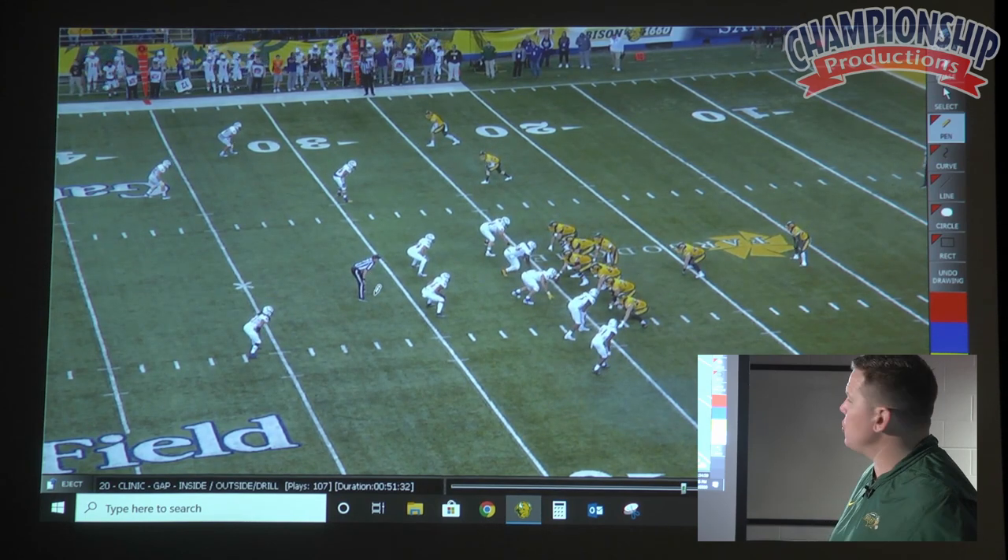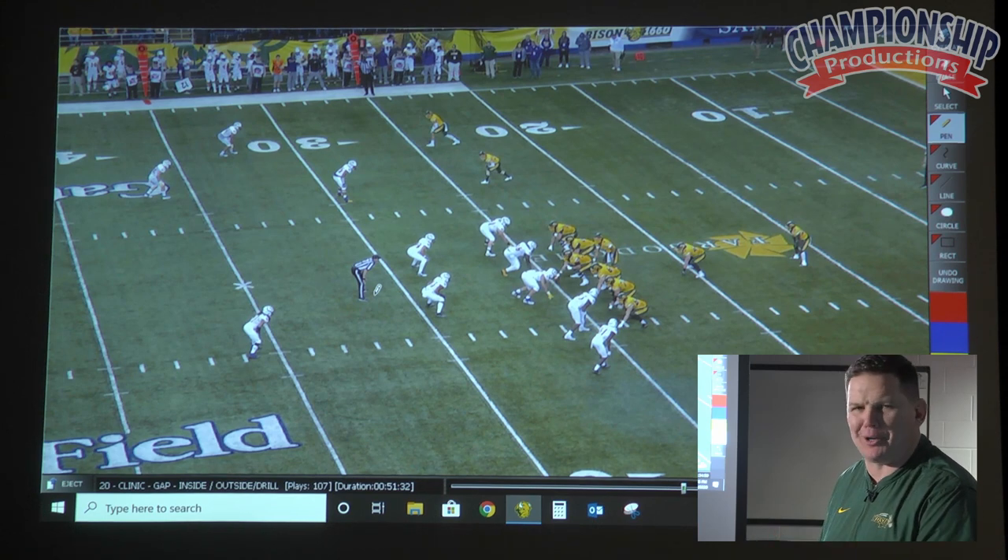You get into four-minute offense, you get into playing with a lead. You've got to be able to run your counter plays. You've got to be able to handle the pressures.